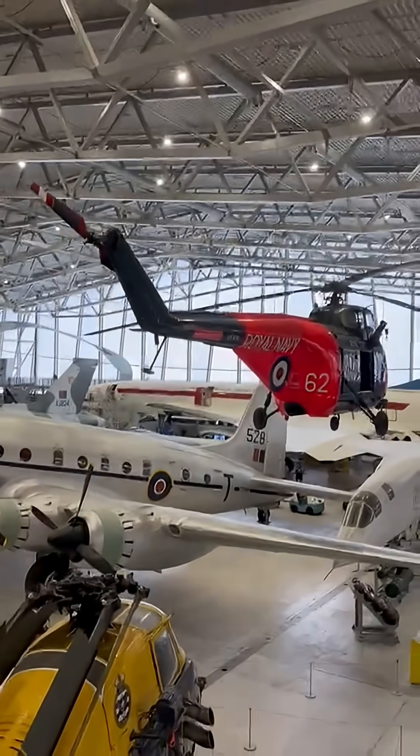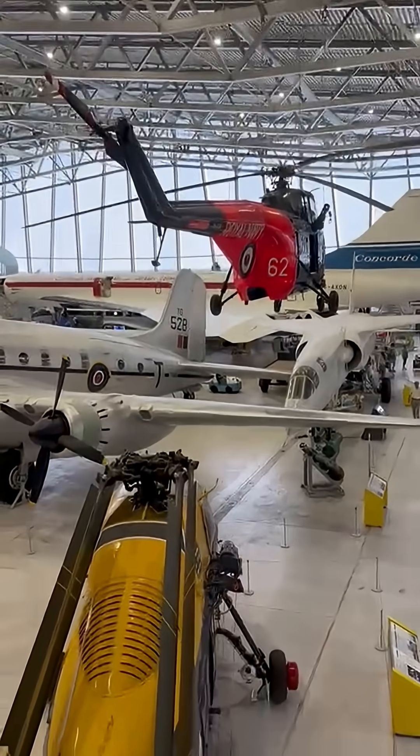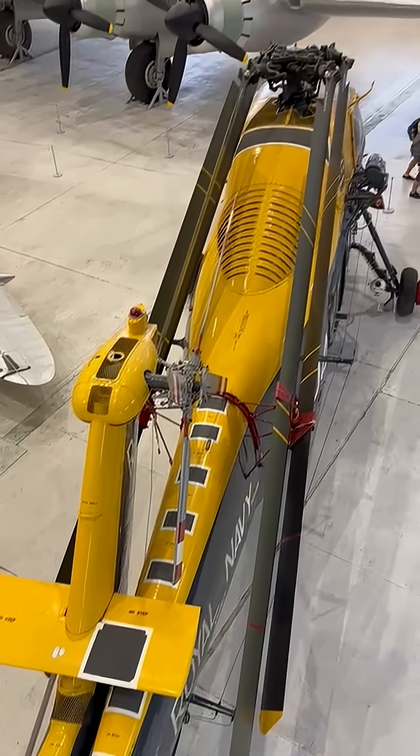With the extra thrust, the H7 could lift a dipping sonar set or a homing torpedo, giving the Royal Navy its first helicopter able both to find and attack a submarine when it entered service in 1957.